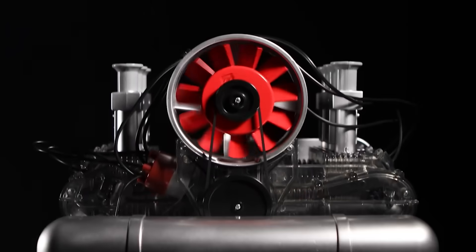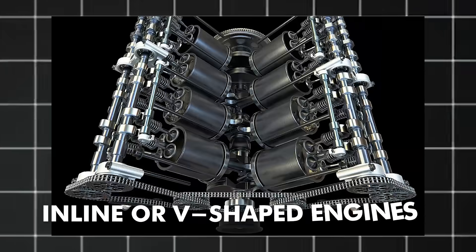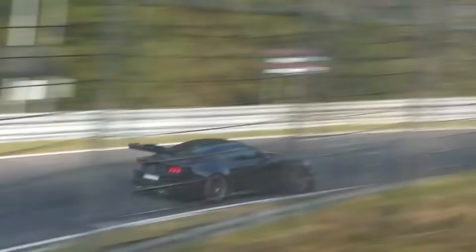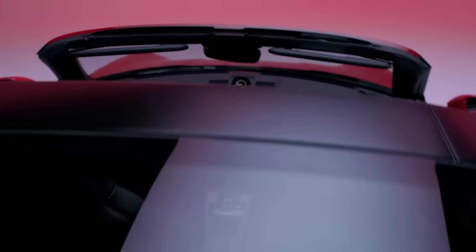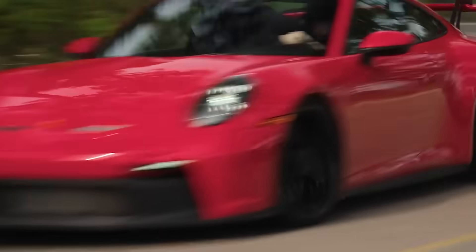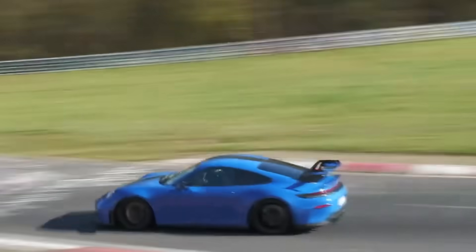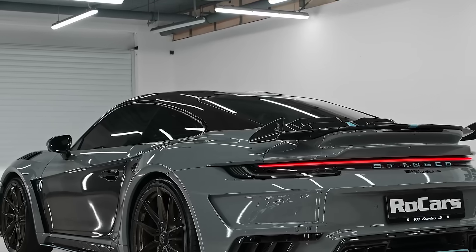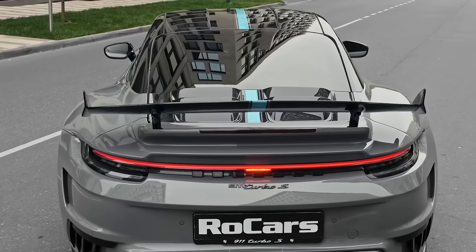For cost, simplicity, or packaging reasons, most automakers have switched to inline or V-shaped engines for a long time now. But Porsche has happily stuck with the boxer engine design for more than 80 years. What makes the boxer engine so unique, and why does Porsche care so much about it even though it's hard to use? The answer lies in a special mix of engineering theory, history, and driving dynamics that are in line with what the company stands for.